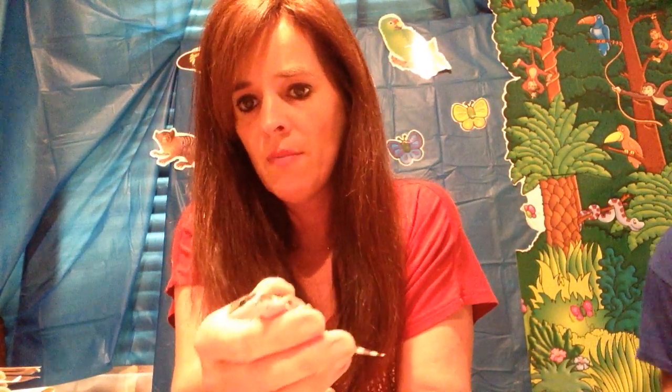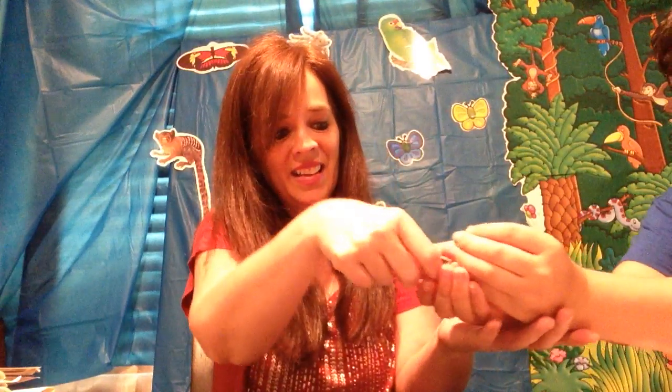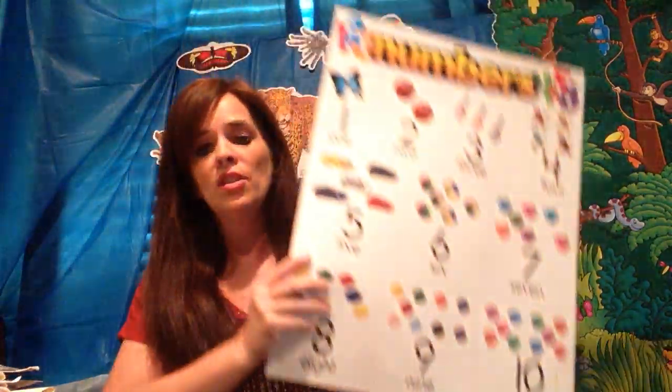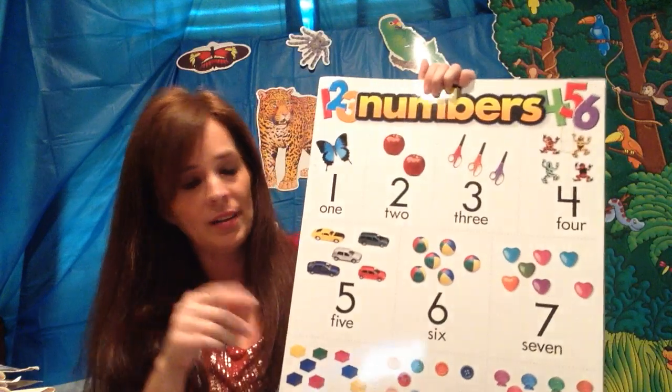Hey boys and girls, it's Miss Tamron. I have my leopard gecko here and his name is French Fry for y'all to see. So anyway, that was French Fry and today we are going to cover — or numbers, not letters.